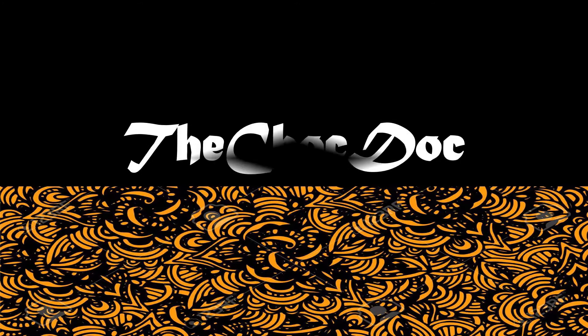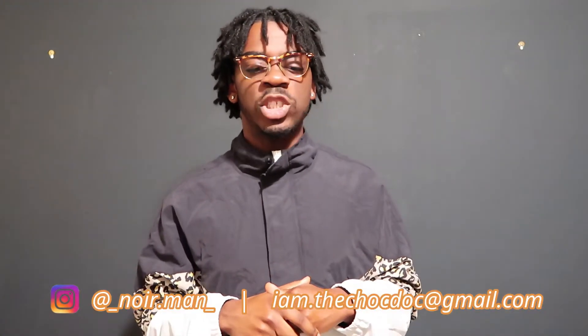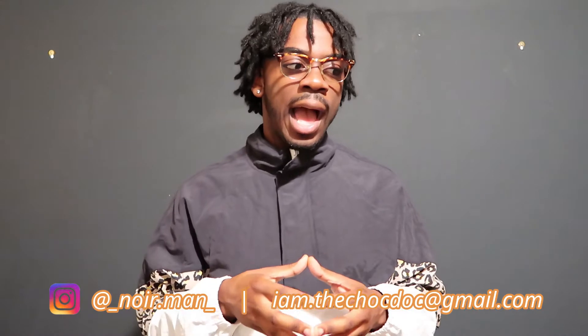I'm about to give you all the tools you need in order to secure it. The main reason I qualified for my full cost of attendance scholarship is because I had an overall eye-catching application. I'm going to give you all the things that I did, broken down in a digestible way, using a method I've coined the pillars of pre-medicine.